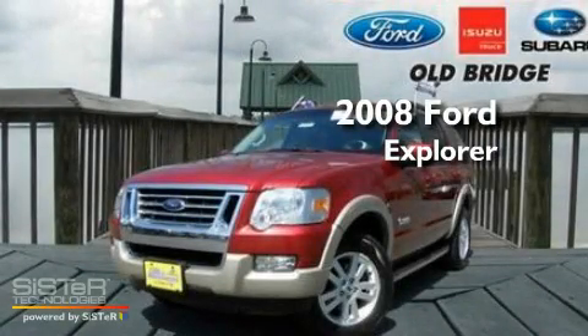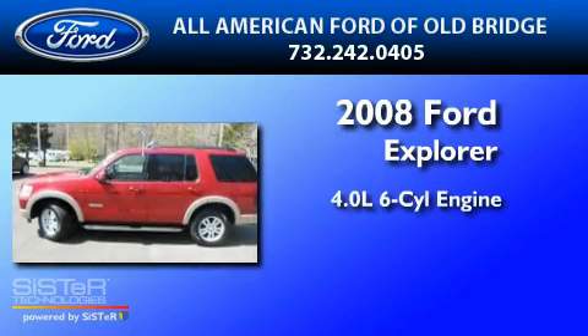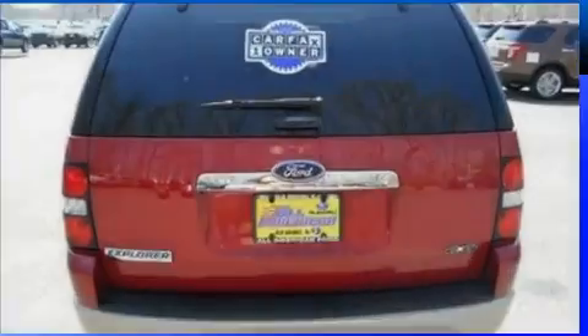This is a certified pre-owned 2008 Ford Explorer. It has a 4.0-liter six-cylinder engine, a five-speed automatic transmission, and four-wheel drive.